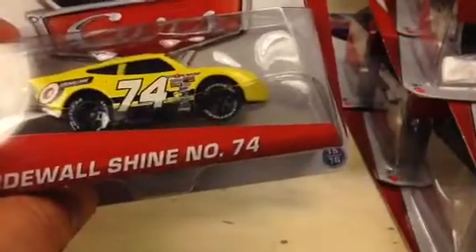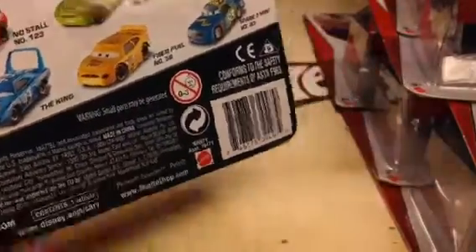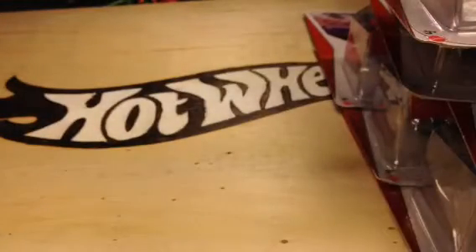Last but not least, we have Sidewall Shine, number 74, another Piston Cup Racer. Same back as one of the other ones I showed you. So there you go — that's some of the new cars that have been released. Just thought I would share those with you. Thanks for watching. Please check out my other videos and have a great day.